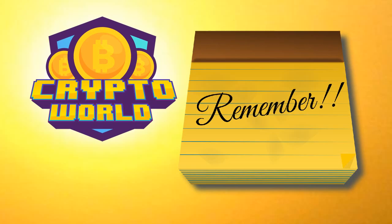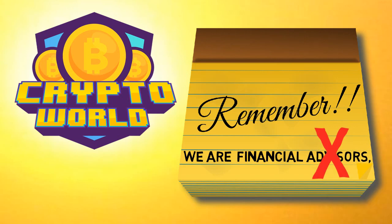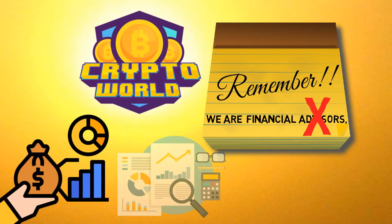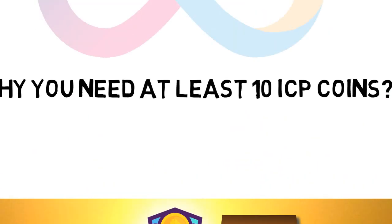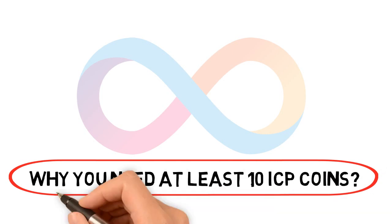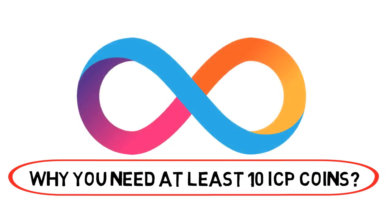Quickly before we start, we would like to let you know that this video is not a piece of financial advice and we are not financial advisors. So before investing any money, please do your research. In this episode, we will talk about why you need at least 10 ICP coins. I believe this will be an exciting episode and you will be able to know all you need on ICP coins.